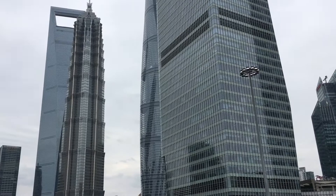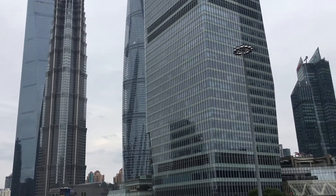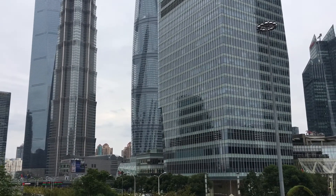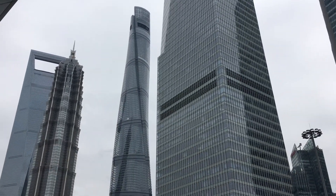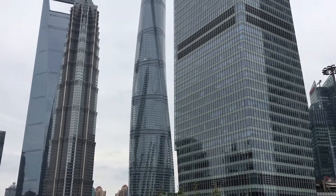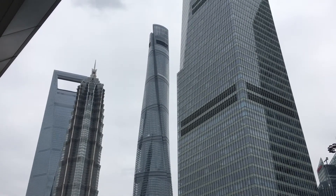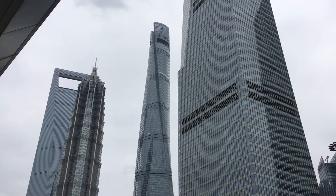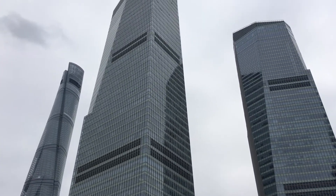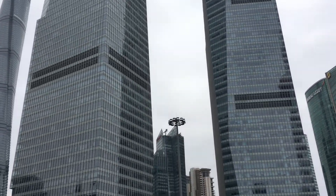That distinction belongs to this one that's just coming into view here — the Shanghai Tower. And here it is, in its peculiar twisty-shaped majesty. Tallest building in Shanghai, and I'm told it has a pretty impressive observation deck at the top that I'm going to hope to get to one of these days. It even makes those two buildings look pretty small.